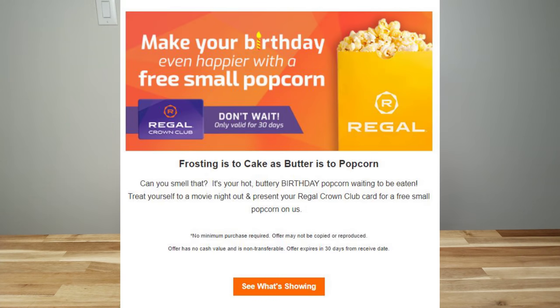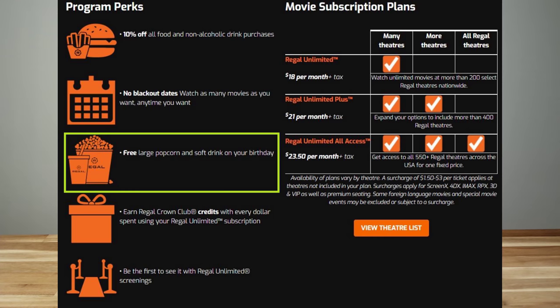The second entertainment option is Regal, which also has its own reward system. Their base program, Regal Crown, is free to join but only gets you one small popcorn on your birthday. If you upgrade to Regal Unlimited, their subscription-based service, you get one large popcorn and one large drink on your birthday.